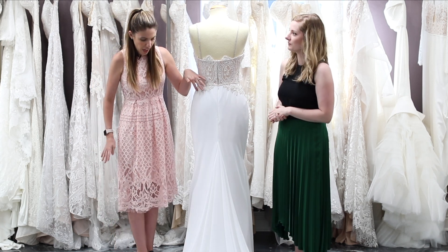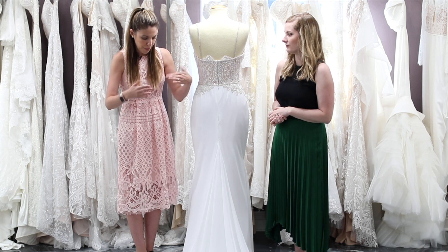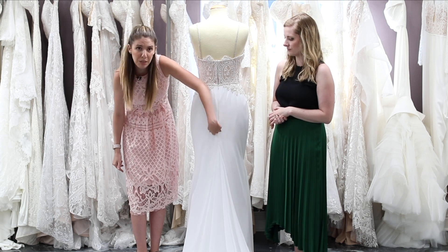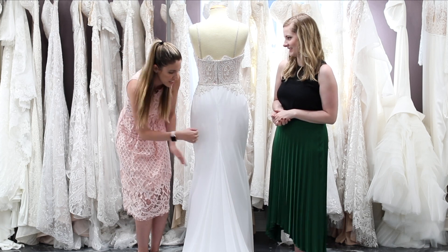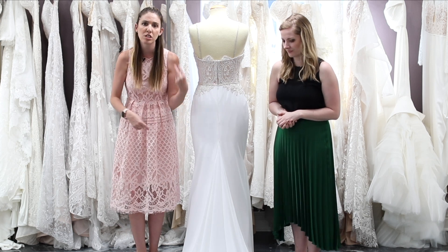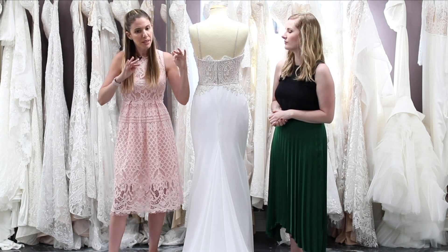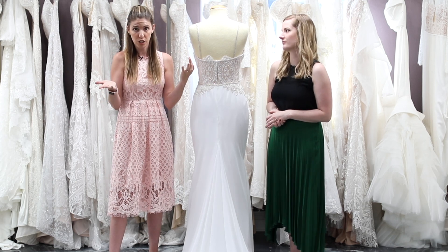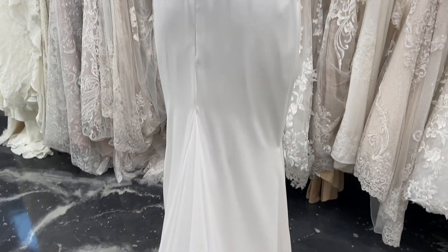With any dress that is super clean in the back where there's no design, you want to have a French bustle, where all of the hardware and everything is underneath. If you had a traditional bustle, there'd be random buttons just sitting on this dress, which would look really weird. With this dress too, because there are two different layers, it's going to be two different bustles. Always keep in mind that in alterations there might be additional costs for bustles — if there are two bustles, more money, more work. So think about that when you're looking at your dress and planning for the reception.